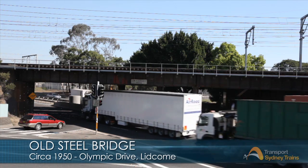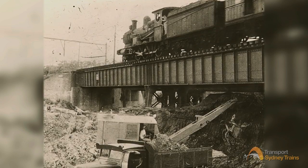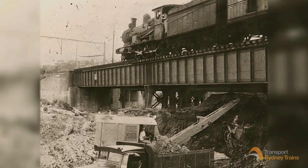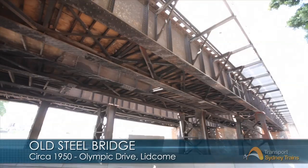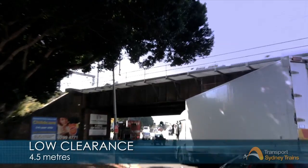Constructed in 1948, the old two-span, four-track steel bridge was an upgrade from a timber bridge that dated back to the early 1900s. With a clearance of only 4.5 metres, this structure was constantly at risk of bridge strikes from over-height vehicles.